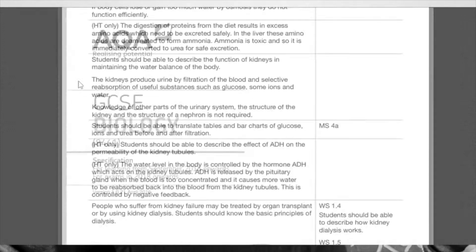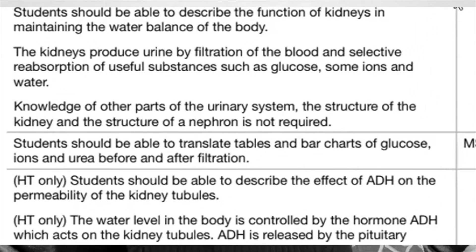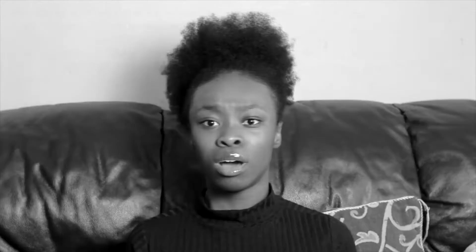For example, we started to learn about BOM and Capsule in lessons, but when you look at the specification it specifically doesn't say to learn BOM and Capsule. So make sure you know your specification inside out, because some things that go on in lessons won't come up in the exam.